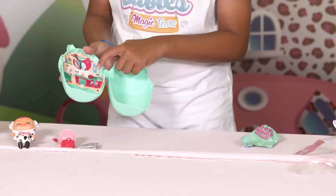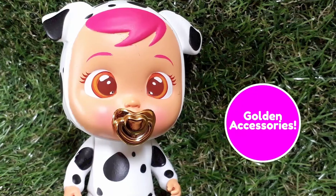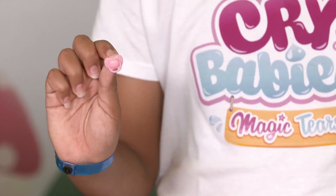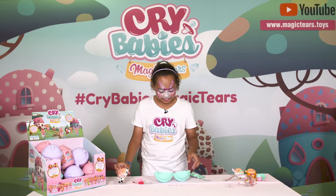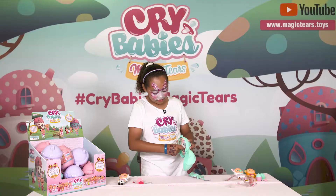There's one door here with a golden question mark on it, so I'm going to open that one. Oh, it's limited edition! Opening this one up — it's the dummy!